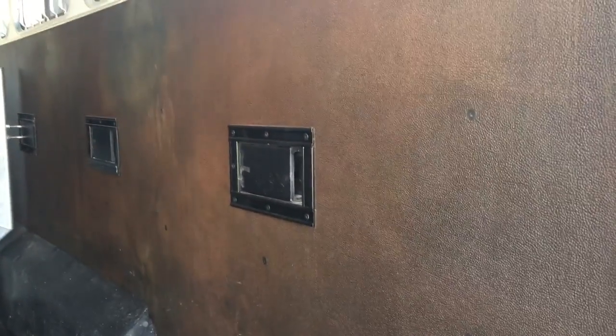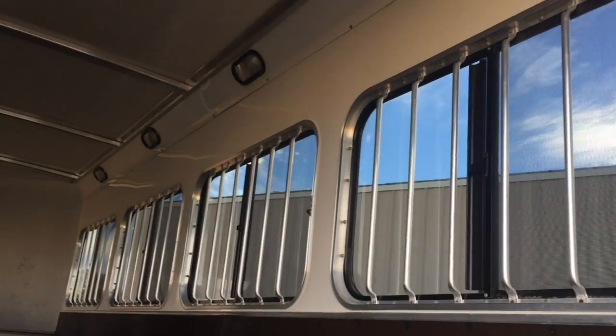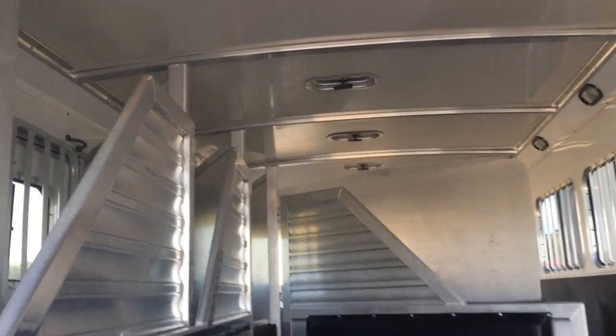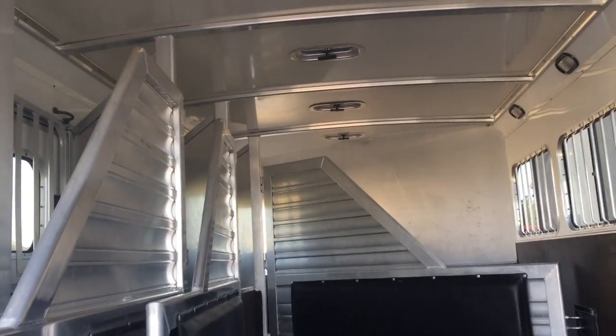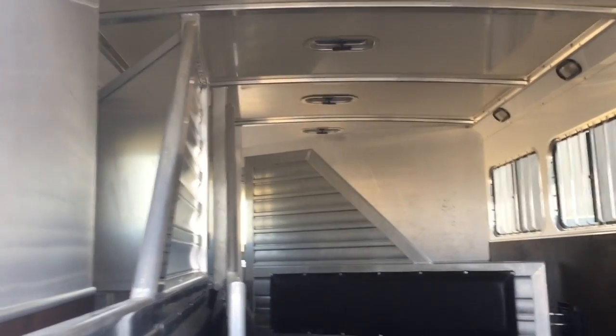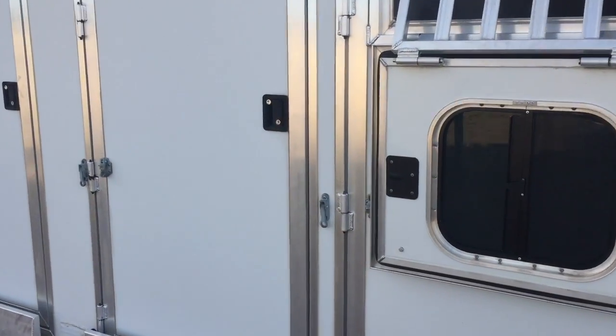Really big for the horses. Got nice slam latches for the dividers. Bars on the sliders on the butt side. It's a really clean trailer. We've had it for about two years — used it when my daughter and son did some showing, and now they're not showing anymore. We bought a living quarters and are selling this one. Sorry, my phone ran out of memory. I'm going to show you the inside now.